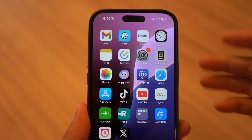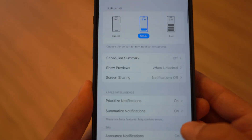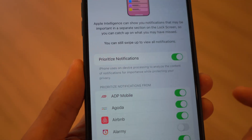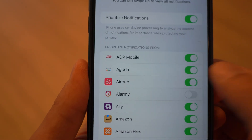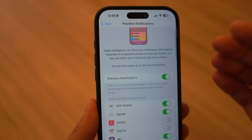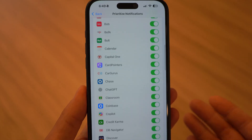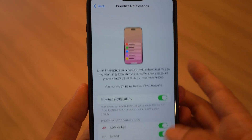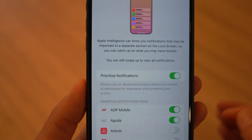Priority notifications in iOS 18.4 just got a huge improvement. Beta 2 now lets you manually exclude apps from being prioritized. Previously, iOS automatically determined with AI which notifications were important, but now you can disable priority notifications for specific apps. So if you don't want to be bothered by apps like Screen Time or Apple TV, just turn them off and remove them from high priority.